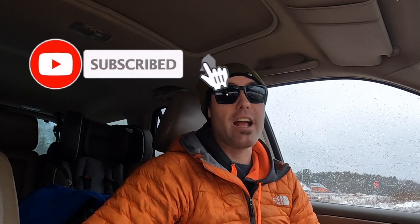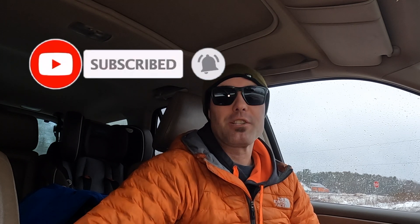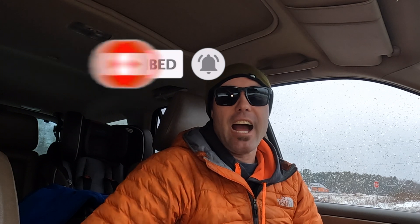Over Christmas time a lot of people and different companies were having a contest on Instagram — their 12 days giveaway — and I entered every single one. I was hoping at every company that I saw, and finally I won something.